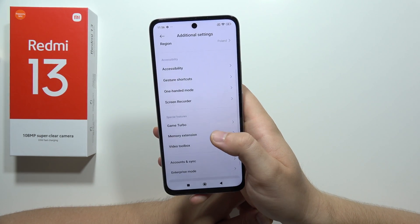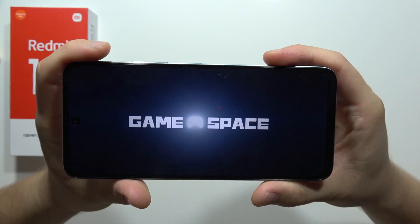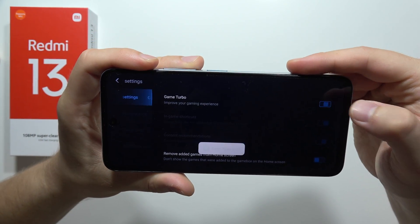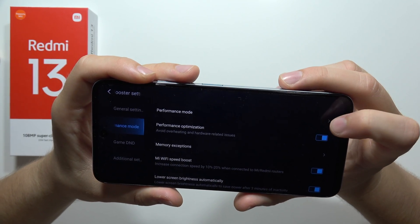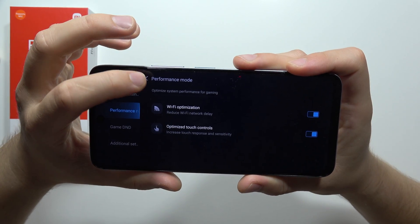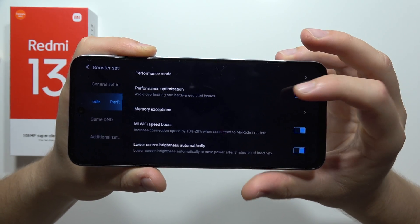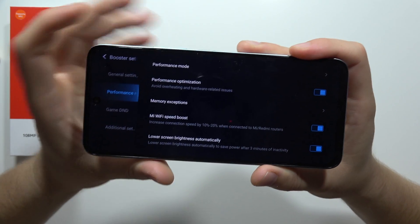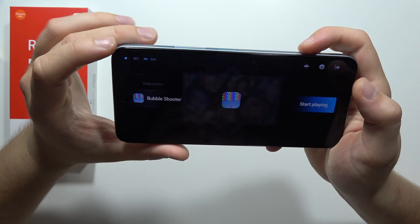Next, you cannot forget about the Game Turbo. If you are playing games, take a look at what we can find here — amazing features. Click on the settings. We have to be sure that we turn on the Game Turbo, and when you go into the performance section, we can turn on the performance mode. We can get the Wi-Fi optimization, optimize touch controls, and right here we can also find the Mi Wi-Fi speed boost, which will actually speed up your Wi-Fi. And that's all from the Game Turbo function.